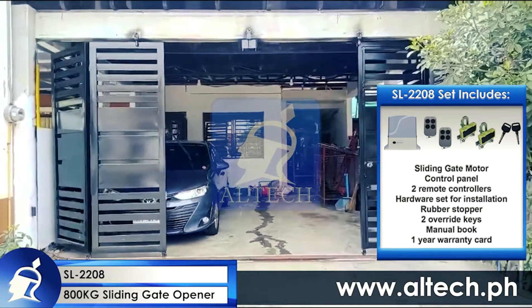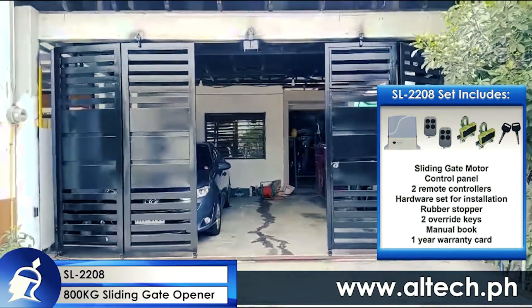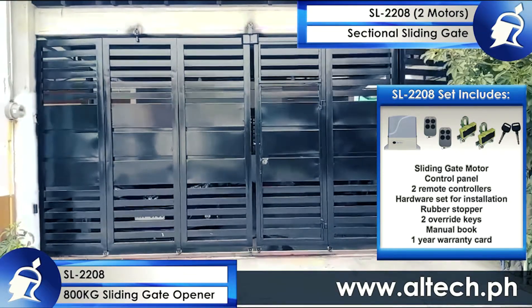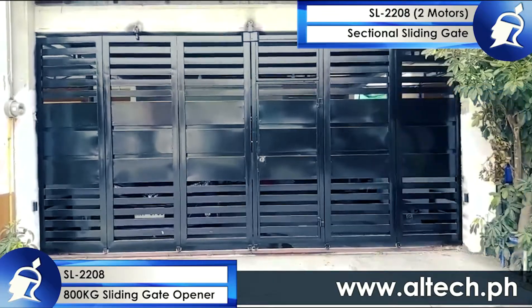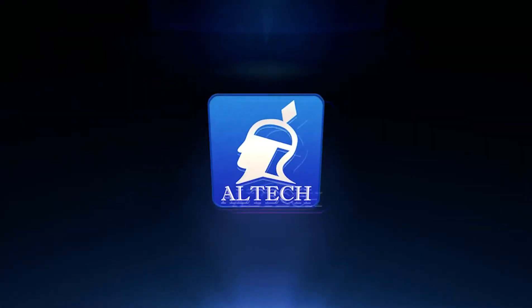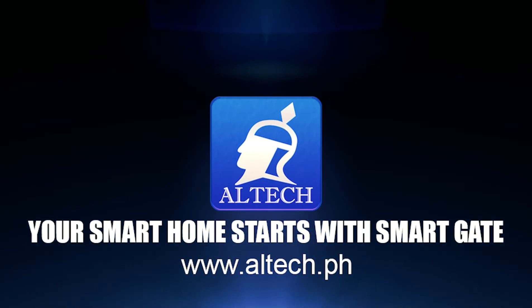The Altex SL 2208 sliding gate opener can provide an automatic gate solution for your sectional sliding gate needs. For more information about the product, visit www.altek.ph.